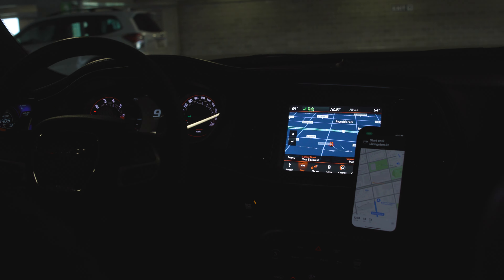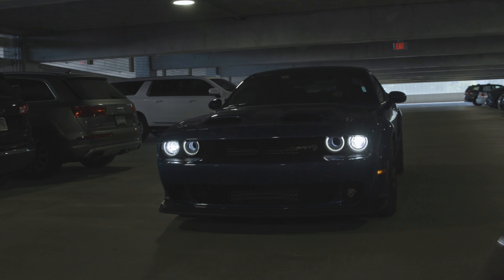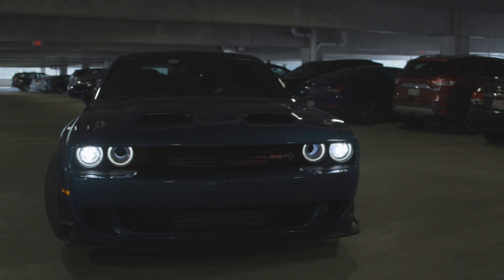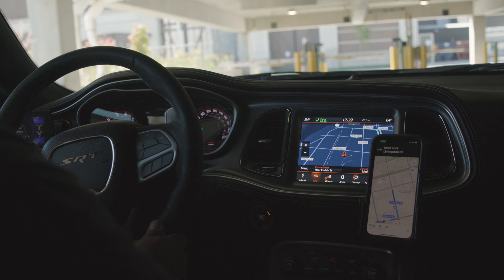I learned about ProClip from owning the Challenger and being on Facebook. I noticed people talking about it, saying it's a good mount and one of the better ones to have, so I investigated it, researched it, and got one.